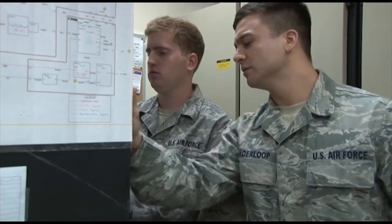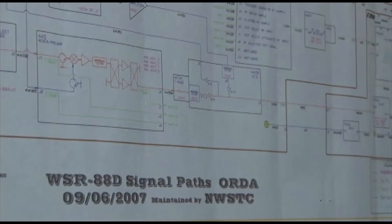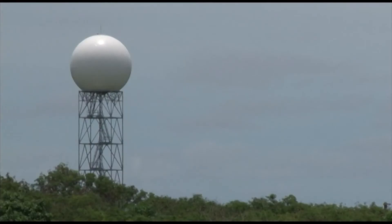The NEXRAD is the only weather radar within the Marianas Islands. It serves the Andersen mission while also providing the Pacific region a detailed look into Guam's skies. Reporting for Andersen Air Force Base, I'm Senior Airman Mariko Whitlow.